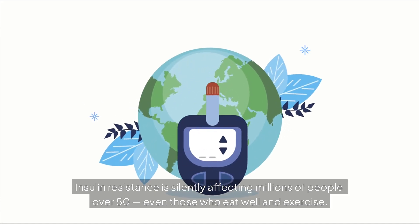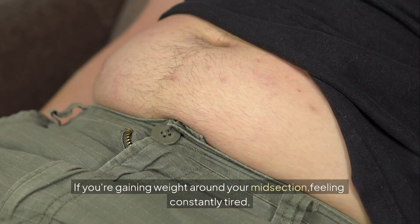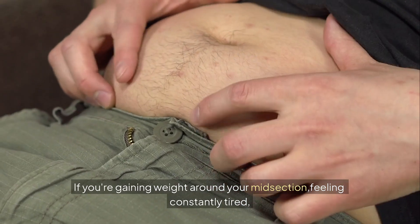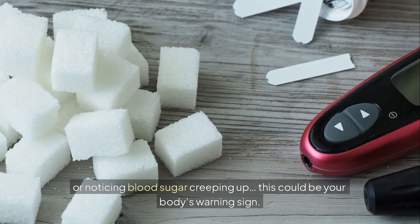Insulin resistance is silently affecting millions of people over 50, even those who eat well and exercise. If you're gaining weight around your midsection, feeling constantly tired, or noticing blood sugar creeping up, this could be your body's warning sign.